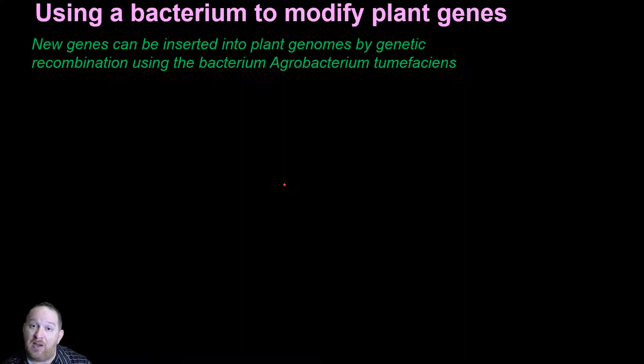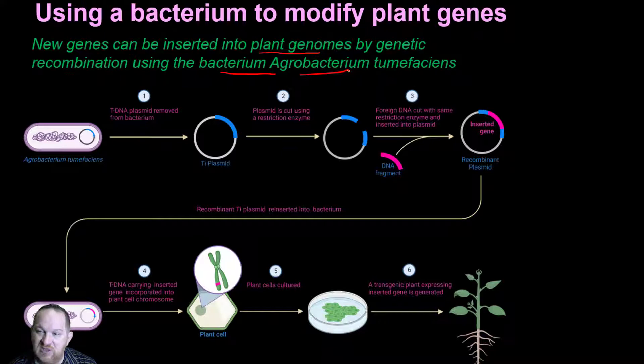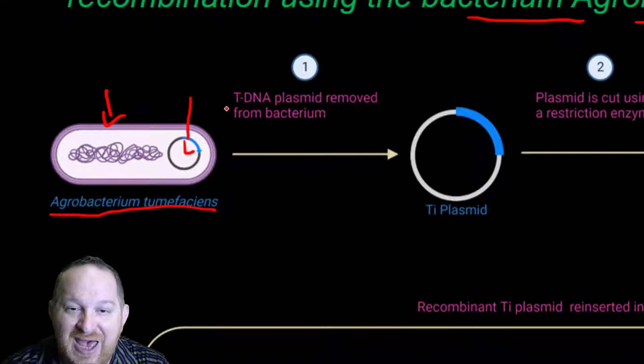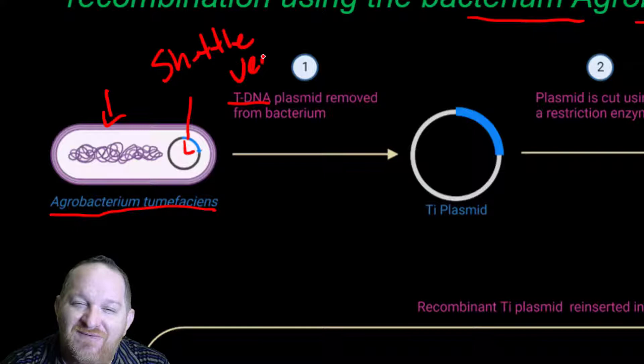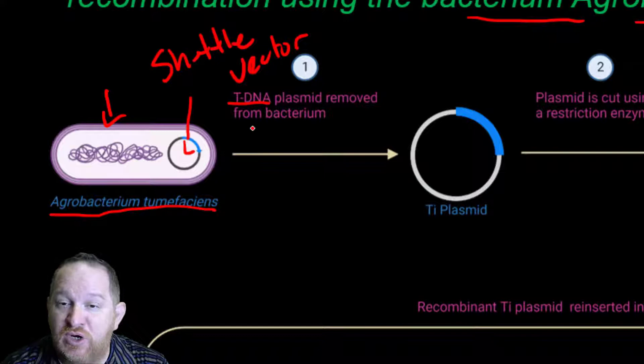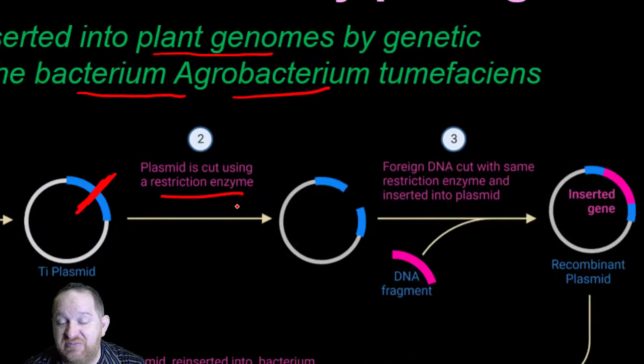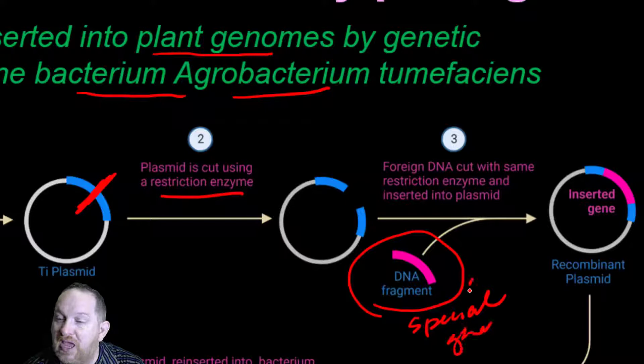We insert into plant genomes using a bacterium called Agrobacterium tumefaciens. Here's how the process works: the bacterium has a plasmid called the tDNA plasmid — a shuttle vector that shuttles DNA into different organisms. We take that plasmid out of the bacterium and in the lab cut it open using restriction enzymes. Then we take a fragment of DNA — the special gene we want to introduce — and insert it into the plasmid. We now have this circular piece of DNA carrying the gene we want.